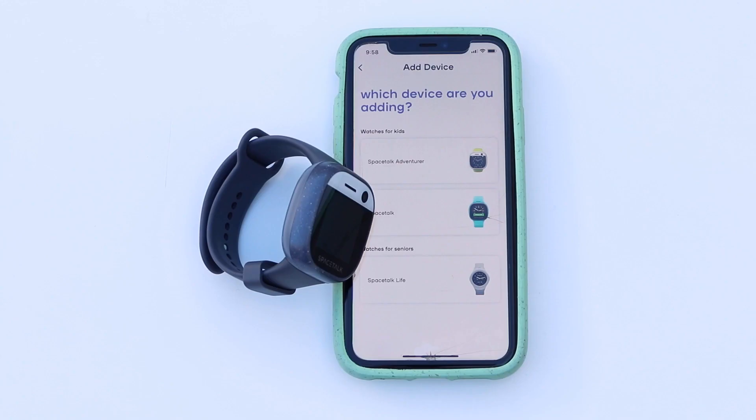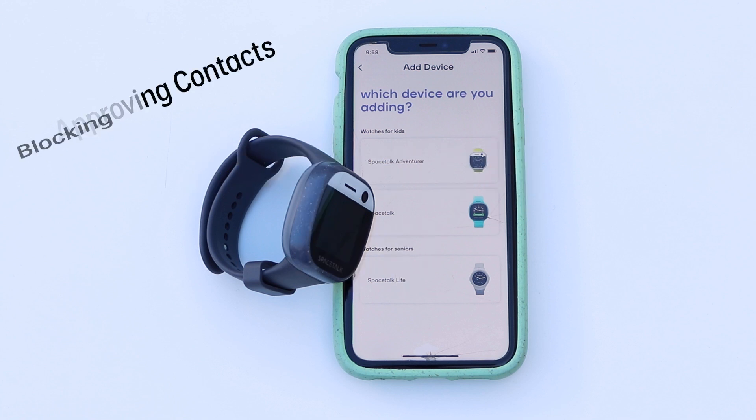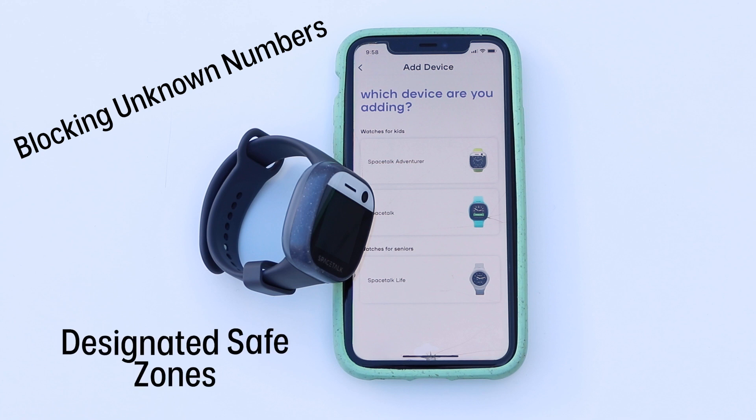It also lets parents manage the device from the Spacetalk app on their smartphone, from approving contacts and blocking unknown numbers, to setting up alerts if they wander outside their designated safe zones.